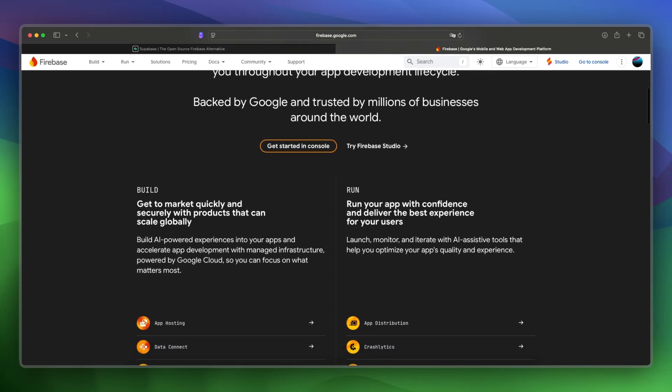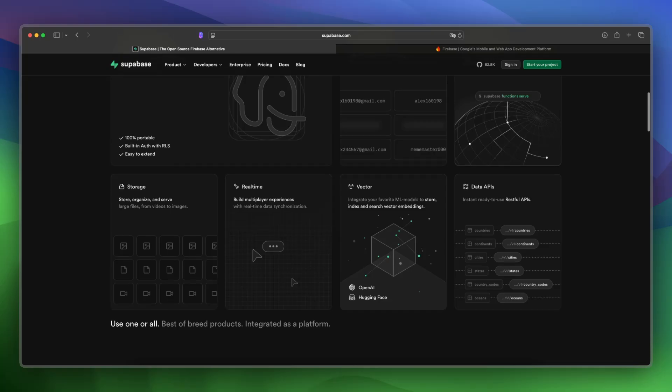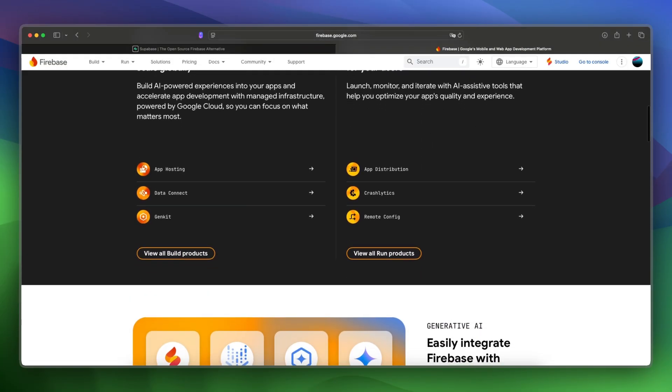What about the features and the tools? Supabase gives full SQL access, real-time subscriptions, and GitHub integration. Firebase offers Firestore, Functions, and strong mobile SDKs.